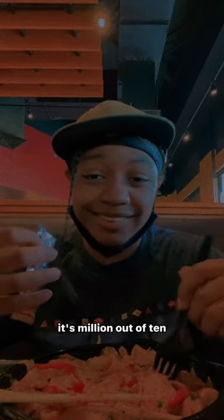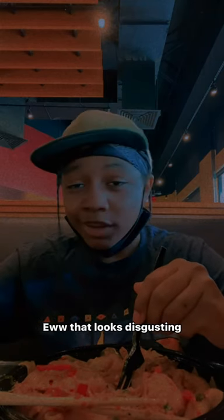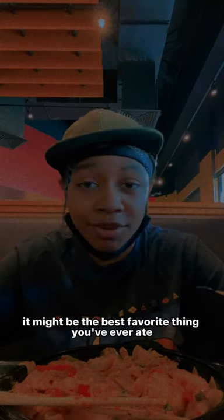It does not taste bad at all. I recommend eating this if you ever go to Pie Life — get the spicy junkie noodles. It's a million out of 10 and I would definitely eat this again. I like trying different culture foods and getting out there to try new things instead of saying it looks disgusting.